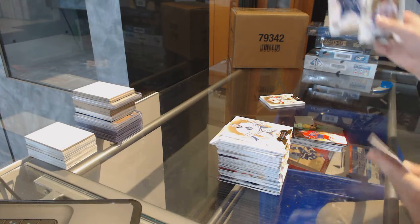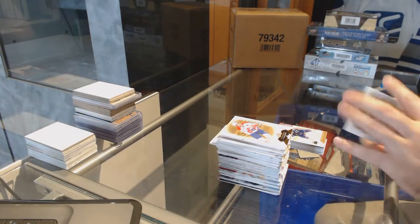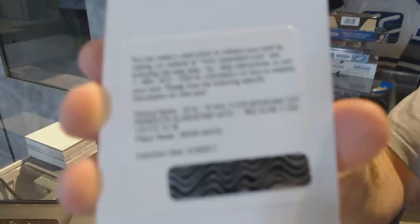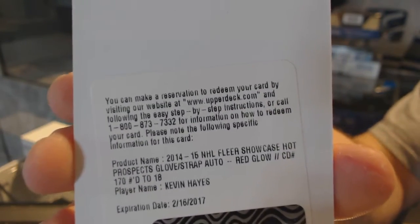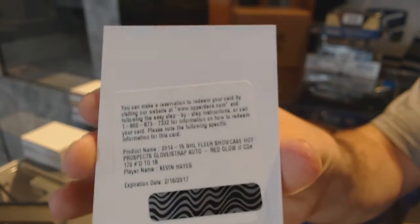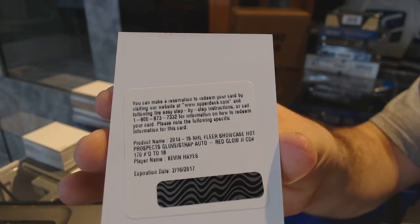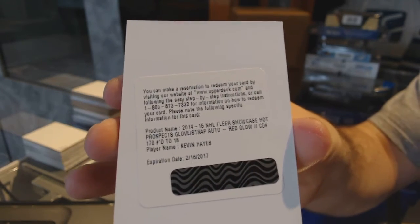And Sedín, numbered to 299, Skybox Premium for the Canucks. Patch number 2 is a redemption — what is it? I can't read it. Oh nice, a Hot Prospects glove strap auto red glow, number 218: Kevin Hayes. Someone let me know if that is Rangers on that one. Obviously I'll announce in the next video. See you guys, thank you.